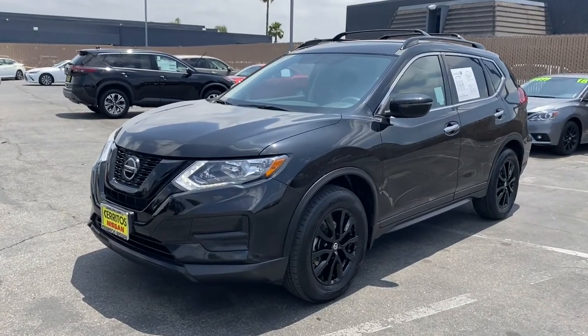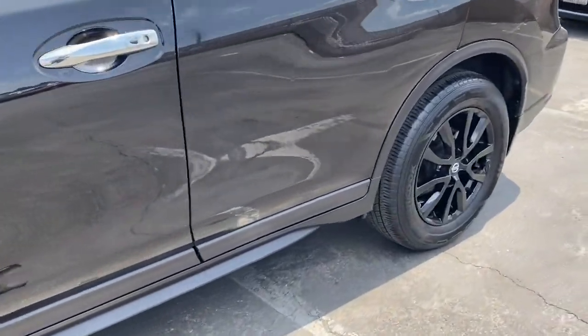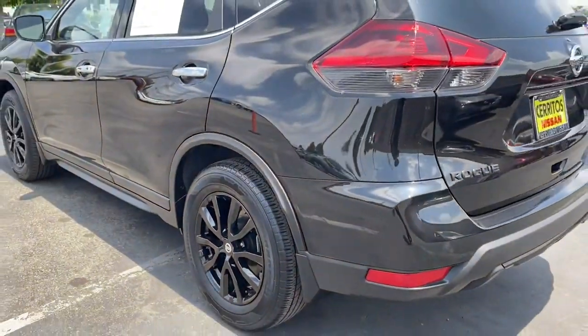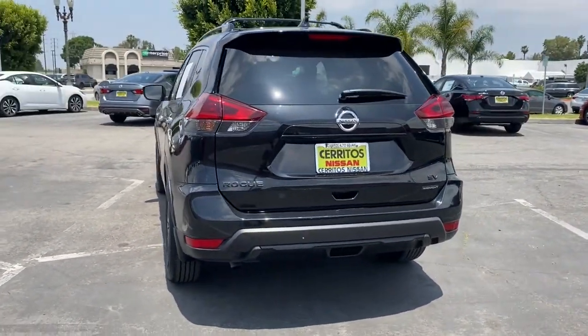Can you see yourself in the 2018 Nissan Rogue? This vehicle still has fewer than 40,000 miles on the clock, so it won't last long. This feature-rich Rogue adds confidence and convenience to everyday life.